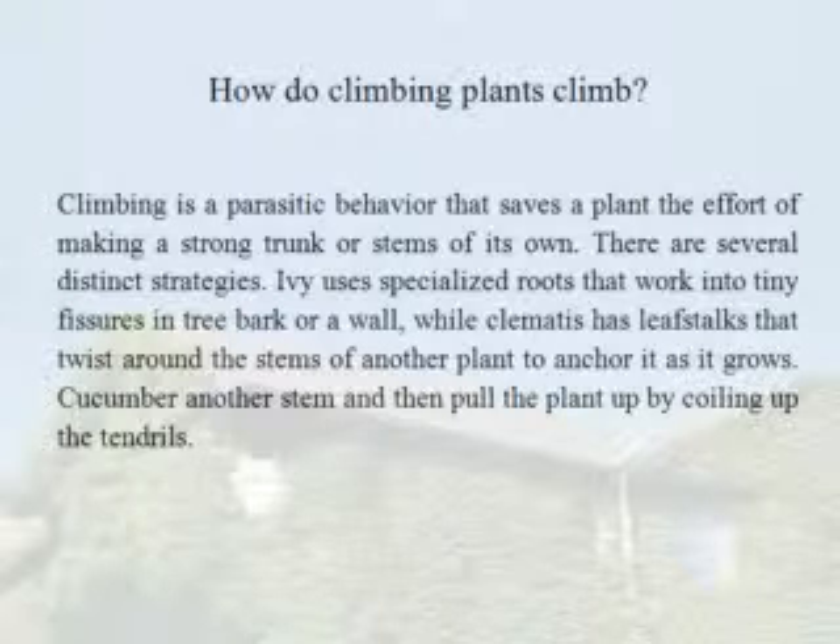Ivy uses specially adapted roots that work into tiny fissures in tree bark or a wall, while Clematis has leaf stalks that twist around the stems of another plant to anchor it as it grows. Cucumber wraps tendrils around a stem and then pulls the plant up by coiling those tendrils.